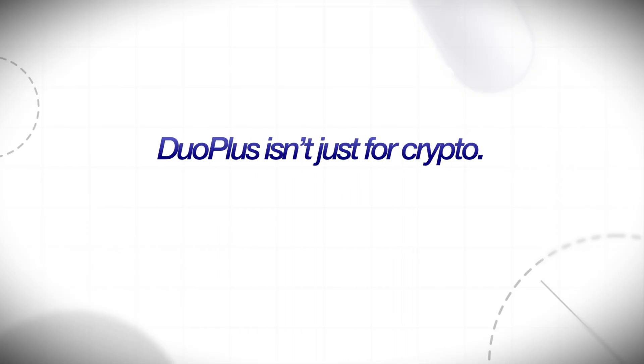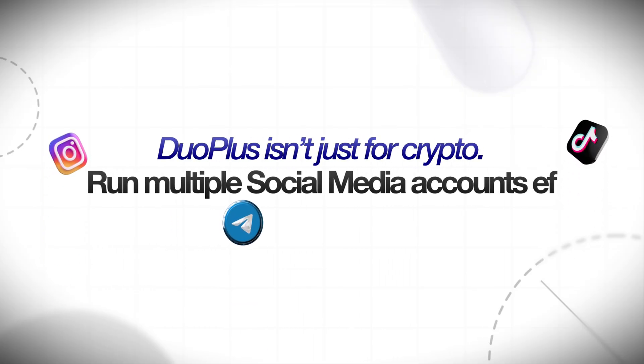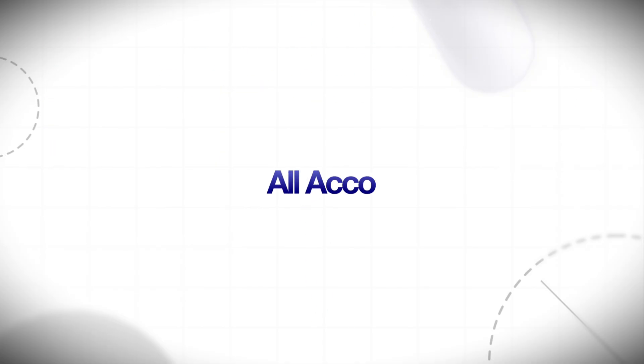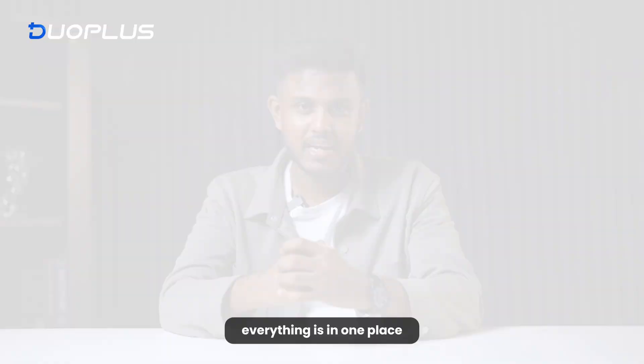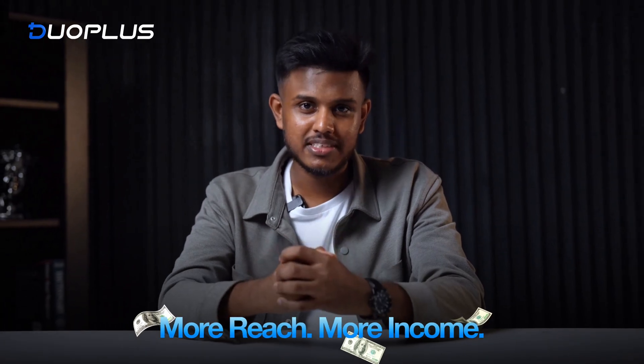And here is where it gets even better. Duo Plus isn't just for crypto. If you are building on TikTok, Instagram, or Telegram, you can run multiple accounts all at once — no problem. No more logging in and out, no more phones scattered everywhere. Everything is in one place, smooth and safe. That means more reach, more content, and yes, more income.